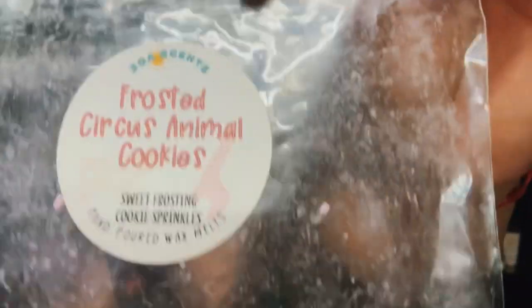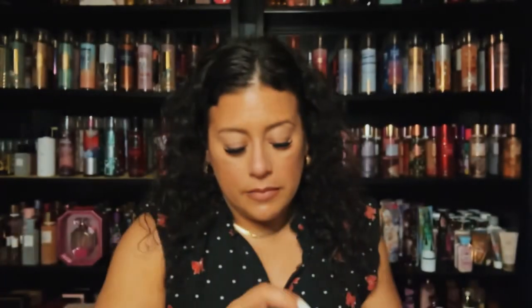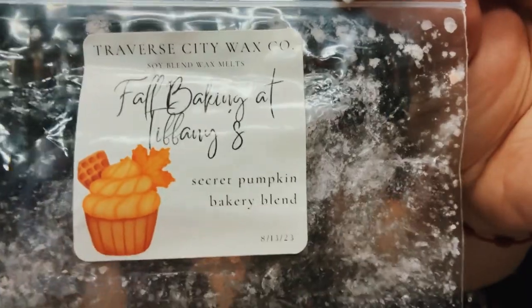From 38 Cents — Frosted Circus Animal Cookies, very, very good, a great cookie blend. Also from Traverse City — Fall Baking at Tiffany's, a secret pumpkin bakery blend. This was so good and so strong, really, really enjoyed it. It was a pumpkin bakery and it was strong — I would repurchase this.